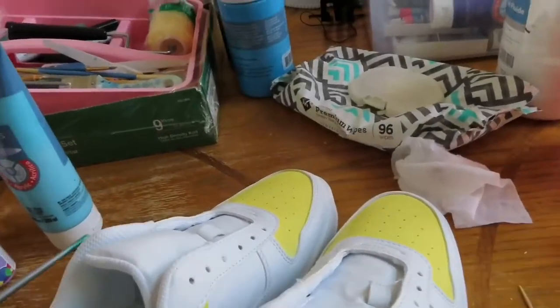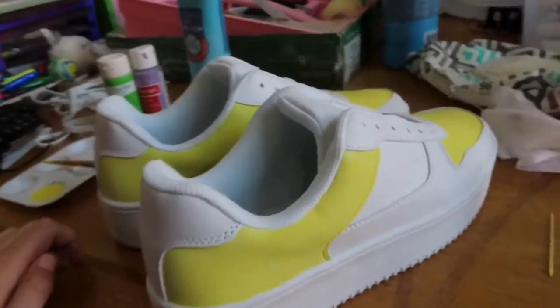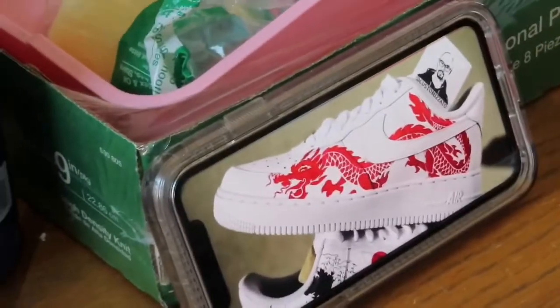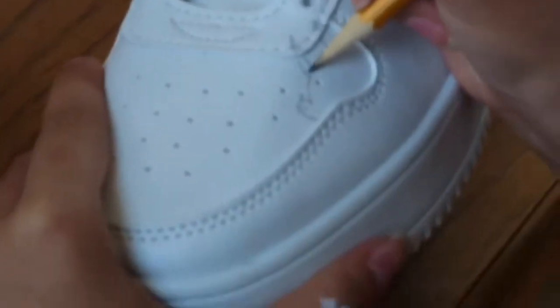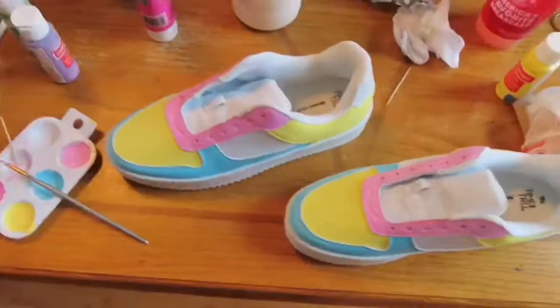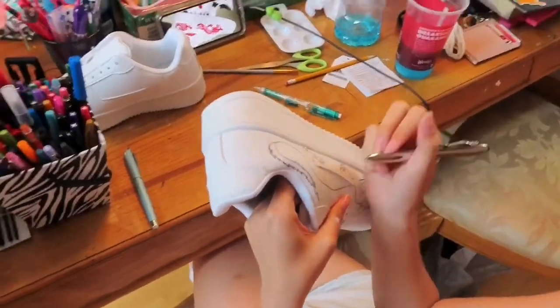So I started my shoes — this is what they look like right now. I just have the yellow. This is what she's doing: a dragon, but she's going to do a half blue dragon, and then on the other shoe it's going to be like a wave. Here's what mine look like. Wow, that looks so good. Her design is more artistic than mine.